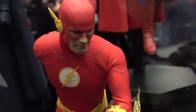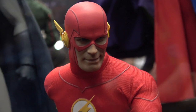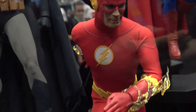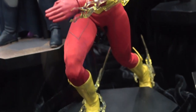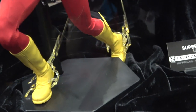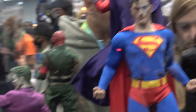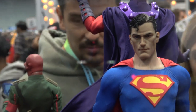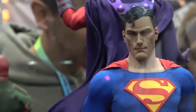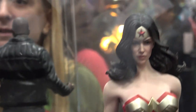Then we have Flash. And then Superman. And then Wonder Woman.